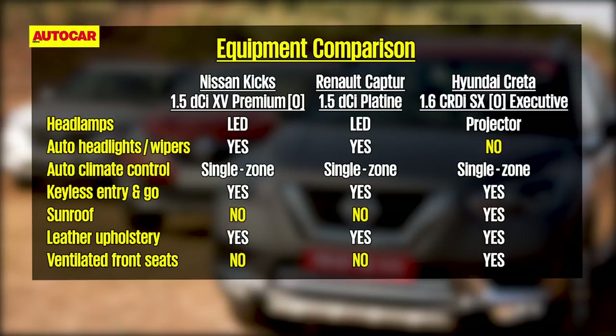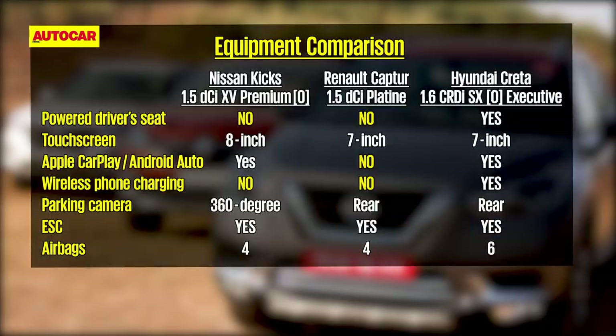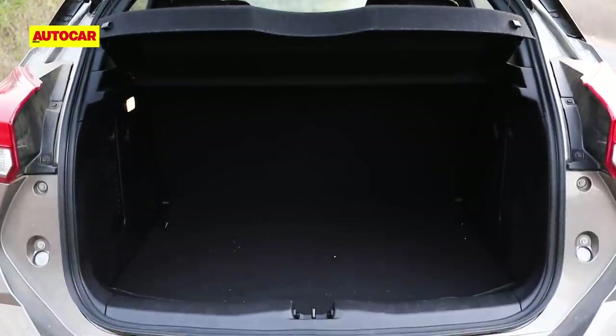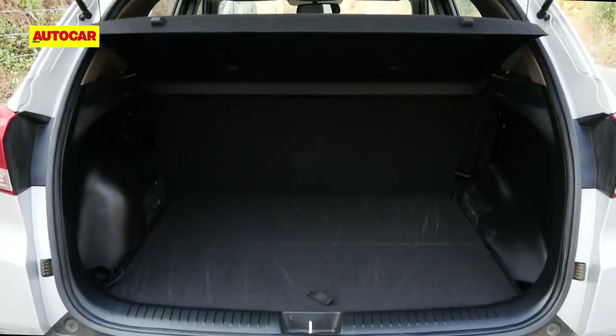However, the Creta misses out on LED headlamps, auto lights, and auto wipers, which you do get on the Kicks and Captur. In terms of safety kit, all three SUVs come with ABS, ESC, and hill start assist. The top-spec Creta goes one up on its rivals with six airbags, while the Kicks and Captur feature four each. The three SUVs are very close on boot capacity, but again it's the Creta that's the best shaped and most usable.